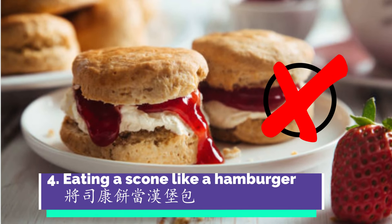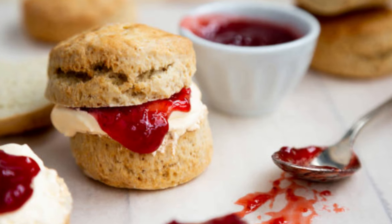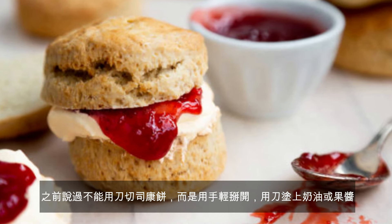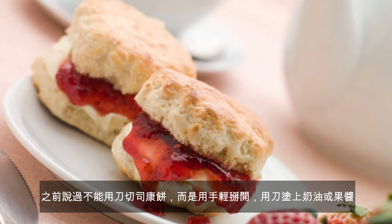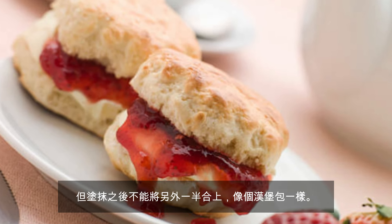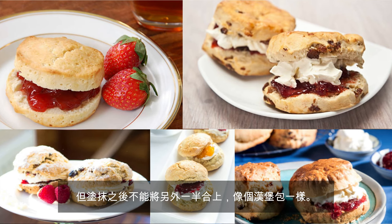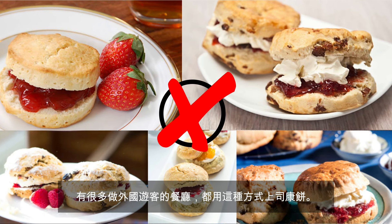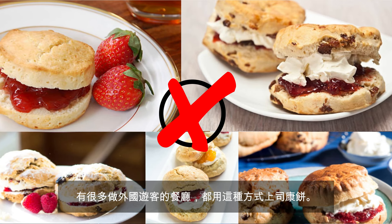Mistake number four: eating a scone like a hamburger. As I said before, you never use a knife to cut or slice anything. You just gently twist open the scone and spread the clotted cream and jam with a knife. But after spreading, you do not put the other half back and make it like a hamburger. There are many restaurants and teahouses that serve scones like a hamburger, especially those cafes serving a lot of tourists from overseas.